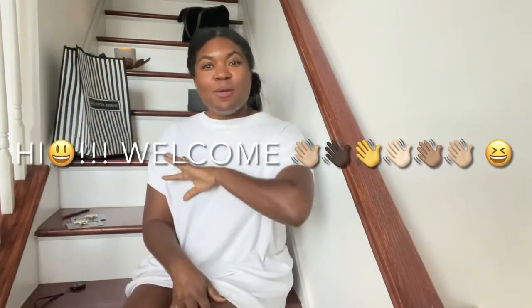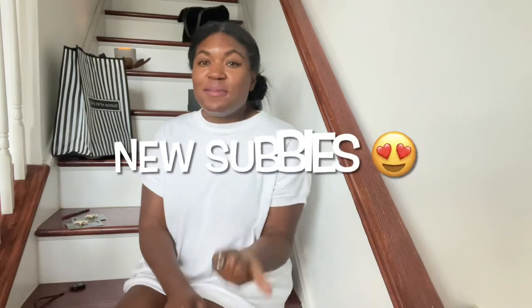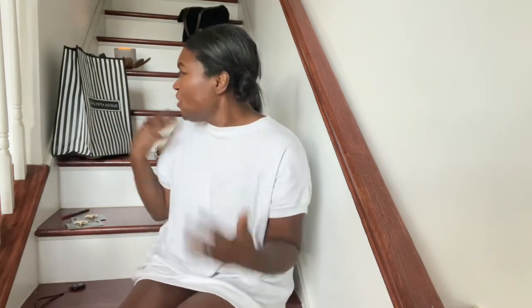Hey guys, it's me, the Concrete Catwalk. I'm a reseller that loves thrifting, pre-loved designer, vintage, new, nearly new — estate selling, I love it. Welcome back, catwalkers! For those of you newly subscribed, thank you. This week I have a little show-and-tell — a mix of high and low — to show you what I like to do when I'm looking for things for myself. This isn't about thrifting; it's about going into places that are either high-end or low like the dollar store.